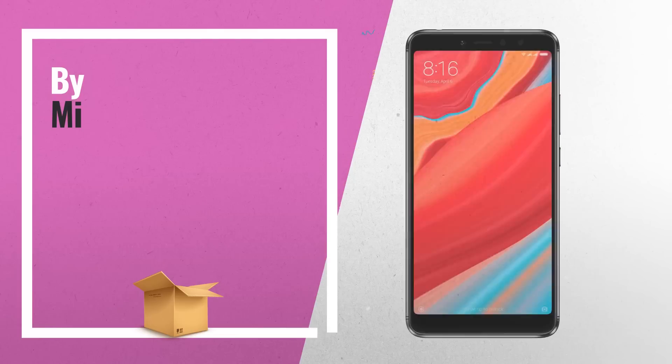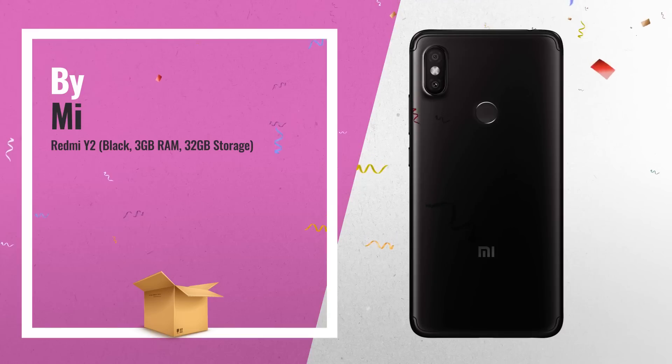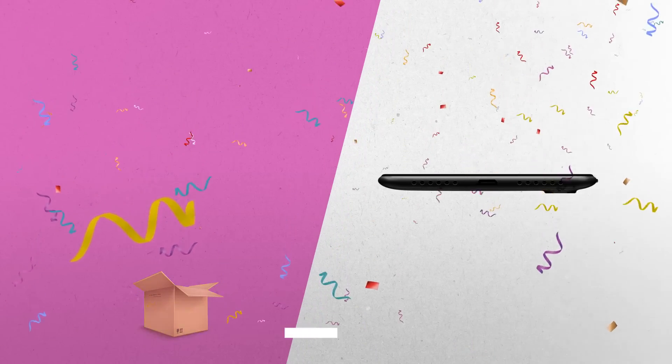Number 2: The Redmi Y2, Black, 3GB RAM, 32GB Storage. Great 6-inch HD Display. Another great product by Mi.